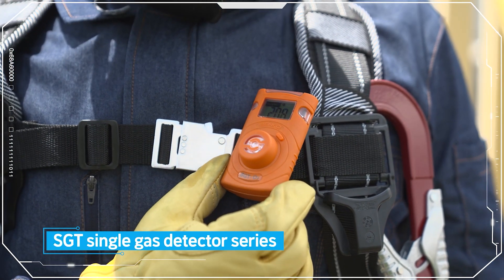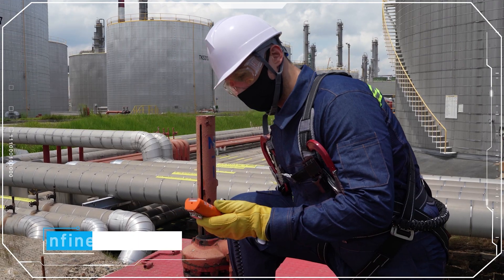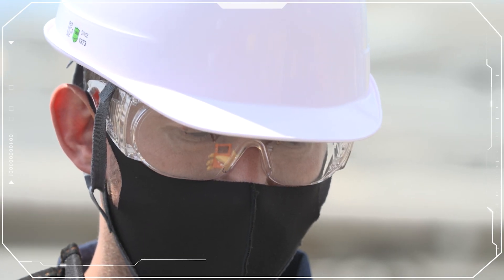The sampling pump, which is an additional accessory, is convenient and most suitable for inspections within confined spaces to check for potentially hazardous atmospheres.